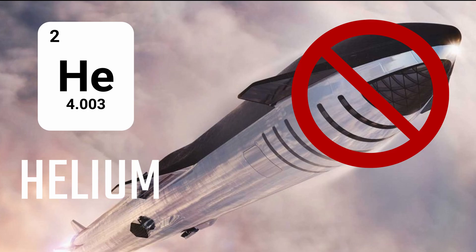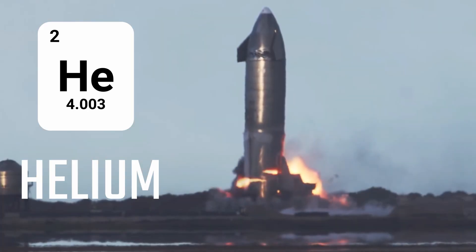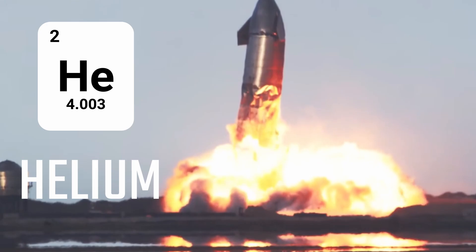This episode of Space Excellent is brought to you by the letters H and E and the word Helium. Don't put it in your starship or Helium makes your starship crash land. That is a true story. My name's Tim and you are watching Space Excellent. I wrote that crappy jingle and if you are looking for a crappy jingle, you know where to come.